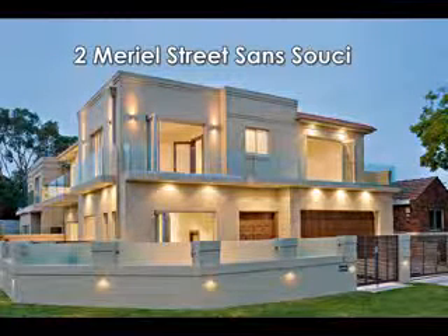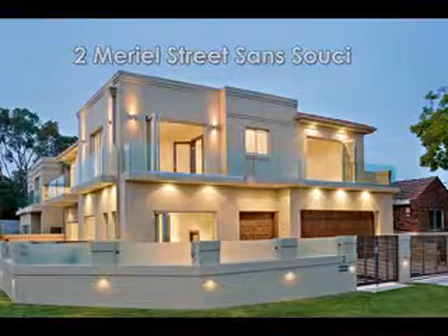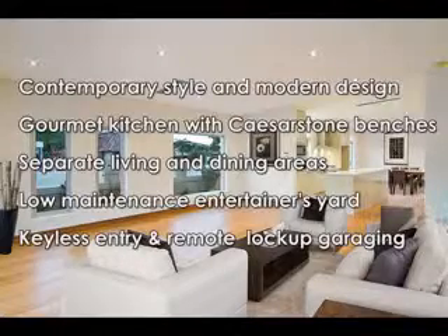Welcome to 2 Mariel Street, San Susie. Architecturally splendid with flowing natural light filled interiors, this recently completed designer duplex is located just minutes from the sandy shores of Botany Bay. This stylish low maintenance home offers the finest in modern living.